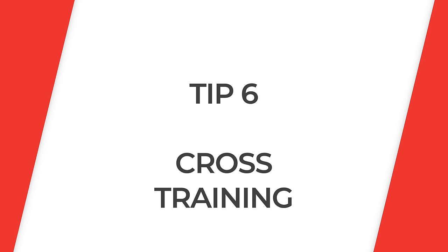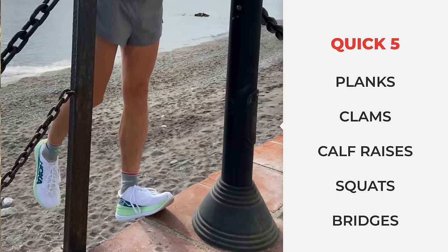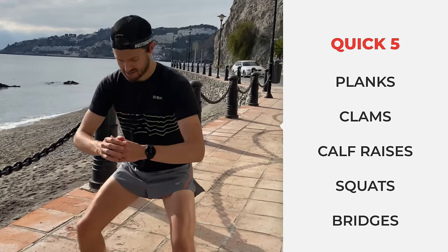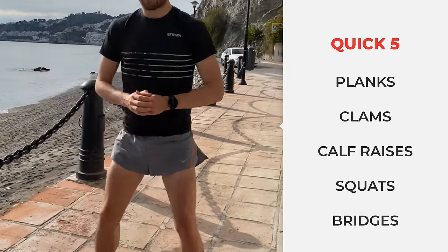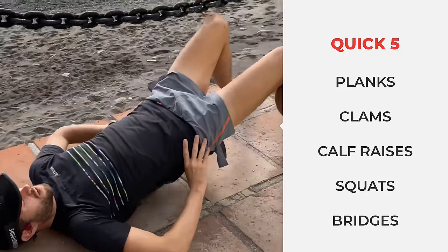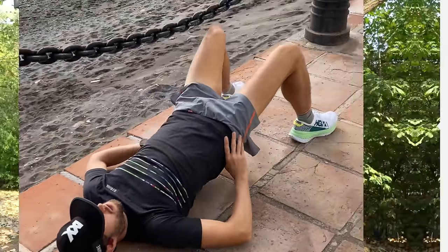For cross training, I recommend once or twice a week doing some bodyweight exercises at home: planks, clams, calf raises, squats, and bridges. If you want to add weights, a kettlebell for weighted calf raises is great for strengthening the calf muscles — but build into that after a few weeks of bodyweight work first. Do this on your easy run days, and keep your rest days as complete rest days so your body can recover properly.